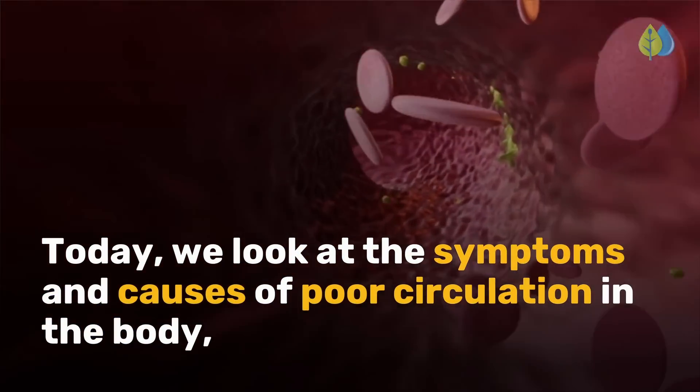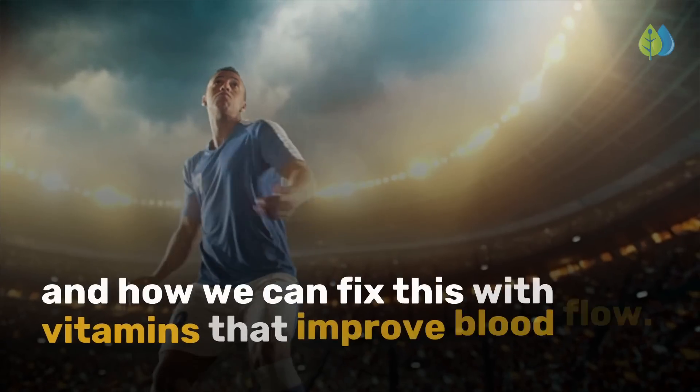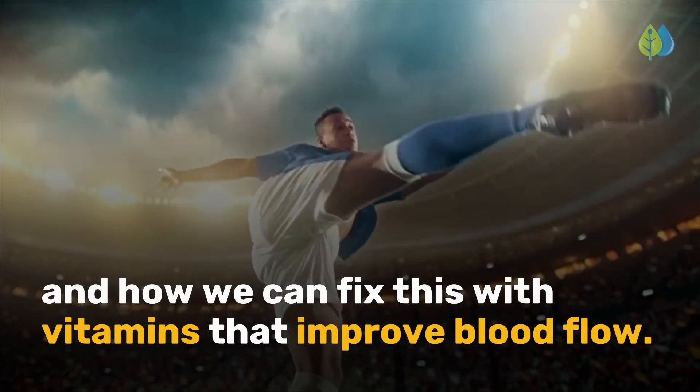Today, we look at the symptoms and causes of poor circulation in the body, and how we can fix this with vitamins that improve blood flow.